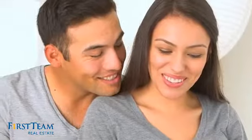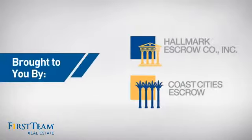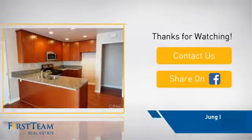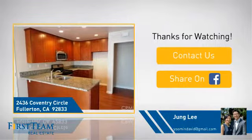All these great features add up to a property that might be not just your next house, but your next home. And if you're interested in learning more, click on screen to contact us for more information or share this property with your friends. We look forward to hearing from you.